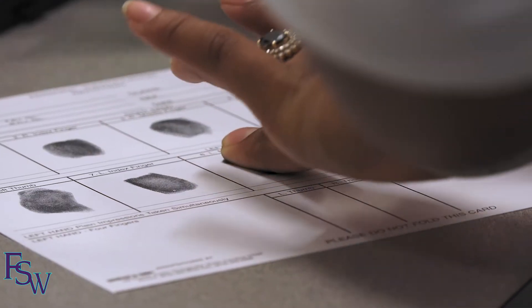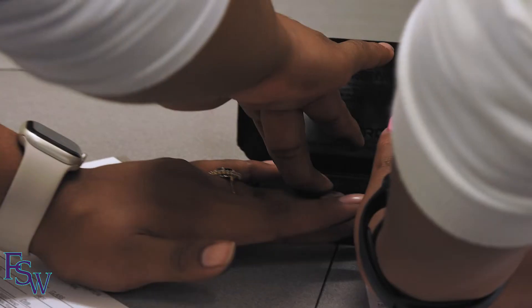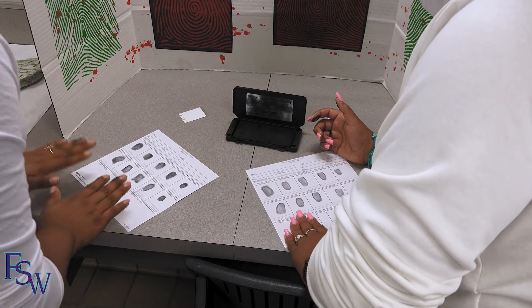Right now, objective number one is to ink your 10 card. It's not like TV — it's not like you solve crimes in 45 minutes and case closed and the judge bangs the gavel. The object is to get from the first crease underneath the first crease of your finger, and you're going to roll — from the side all the way over to the other side.